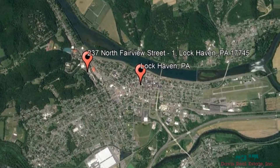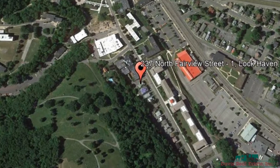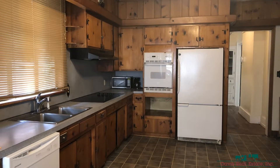Check out this available property: 237 North Fairview Street, Lock Haven, Pennsylvania. This is a lower level apartment with three bedrooms and one bathroom.